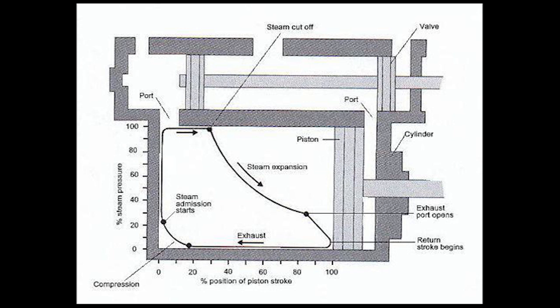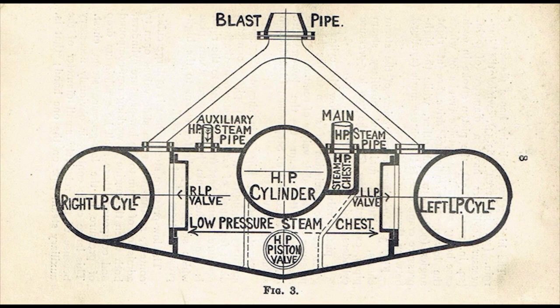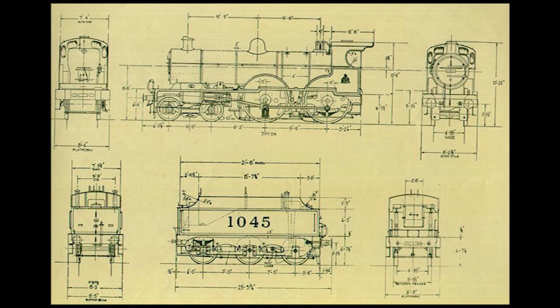However, on a compound steam locomotive, they actually used the steam twice. Steam from the boiler would first be channeled into one or more high-pressure cylinders, then the steam, now at a lower pressure, would be exhausted into larger low-pressure cylinders before being expelled into the smoke box and then out the chimney. In the Midland Compound's case, the steam first went into the smaller high-pressure cylinder set inside the frames, powering the front driving wheels, then into the larger low-pressure outside cylinders before exhausting out the chimney.